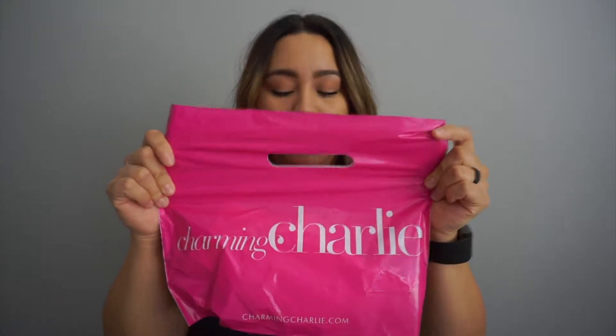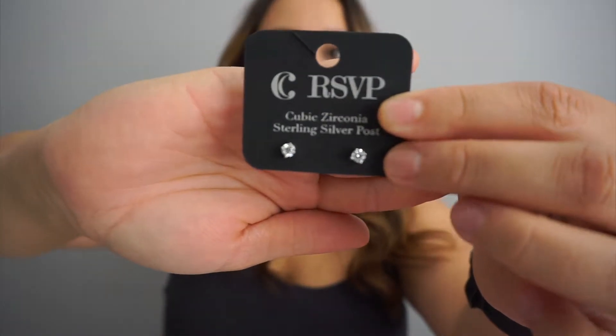The first store I went to was Charming Charlie's. I have a new job starting tomorrow and I don't have any earrings in at all, because my other studs were getting gross and I took them out finally. When you get cheap stud earrings they don't really last long depending on how much you wear them.